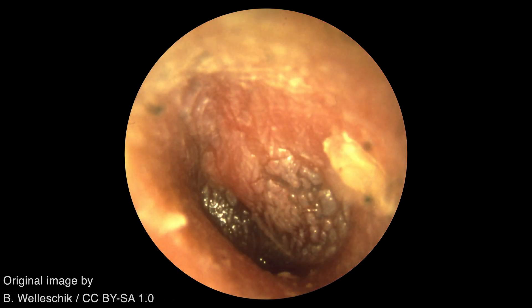In this third image, the tympanic membrane is bulging, opaque, and covered by a thin layer of discharge. This combination of findings is highly predictive of acute otitis media.